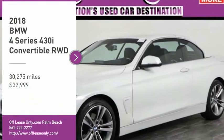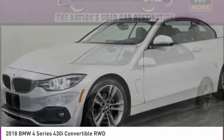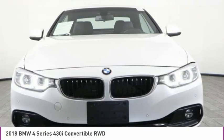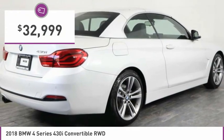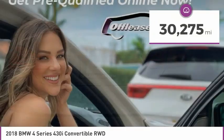Stop by and take a look at the 2018 BMW 4 Series. The BMW 4 Series is a powerful machine which comes with impressive handling, upscale interiors, and it delivers on BMW's ultimate driving machine and is priced below $35,000. This vehicle has less than 35,000 miles.